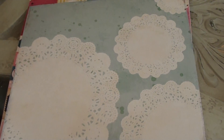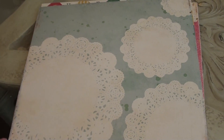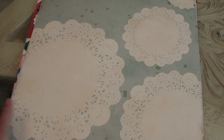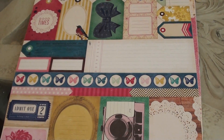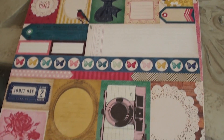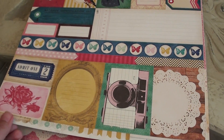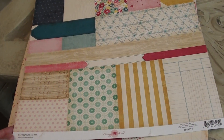They also had some of the individual Maggie Holmes papers again by Crate Paper, so I did get some of those. I have the digital edition but I do like to sometimes have a few of the papers at least. I really love this one - it has a lot of these tags in the digital kit, so if I don't have enough from this paper I can always print out my own. But I really love all these tags here, they're just so adorable.